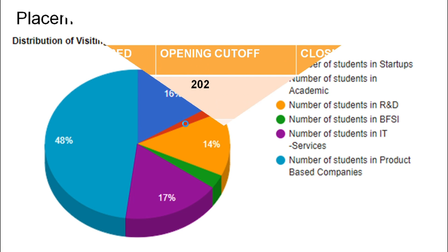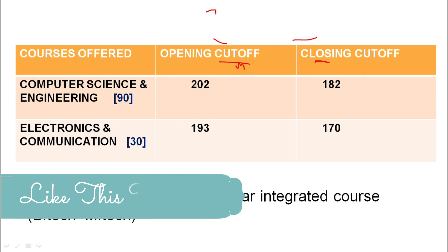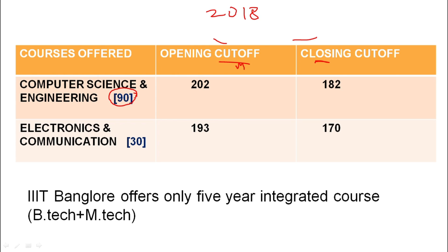Now let's talk about the courses offered and the opening and closing cutoffs. The opening cutoff and closing cutoff are JEE marks. In 2018, the seat matrix for computer science engineering has a certain number of seats, and for electronics and communication there are 30 seats. The courses offered are 5-year integrated courses.